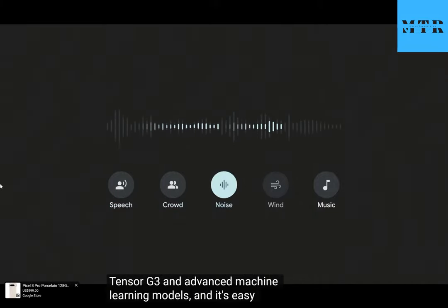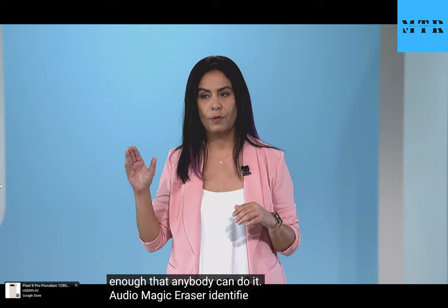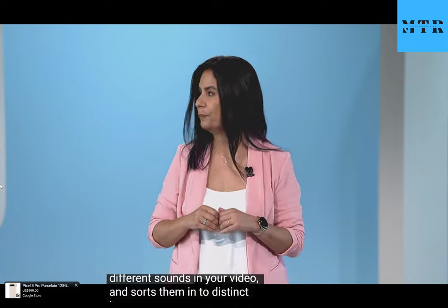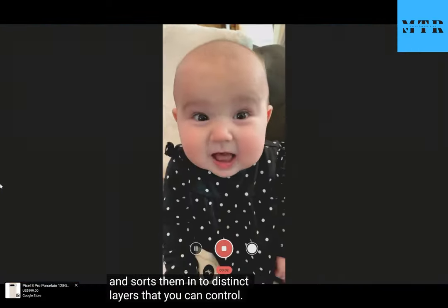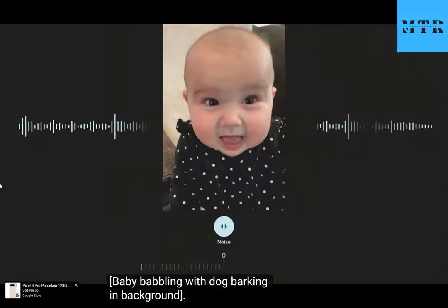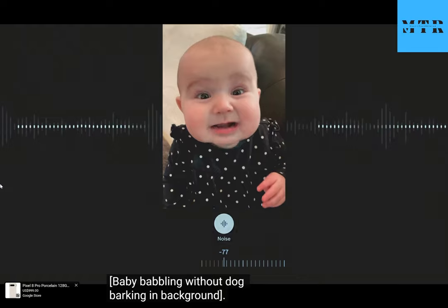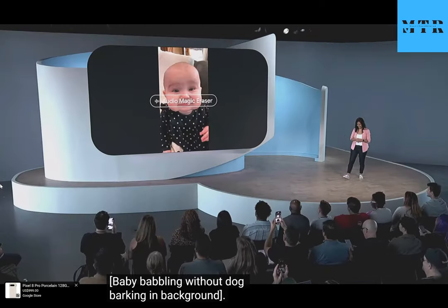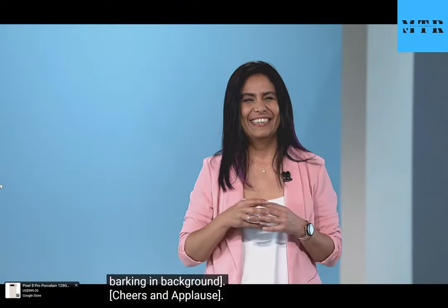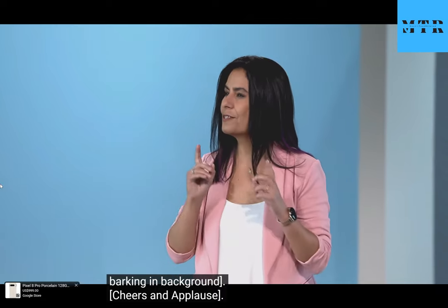Audio Magic Eraser lets you reduce distracting sounds in your videos using Tensor G3 and advanced machine learning models, and it's easy enough that anybody can do it. It identifies different sounds in your video and sorts them into distinct layers that you can control. So now with a few taps, your baby's video sounds just the way you want.